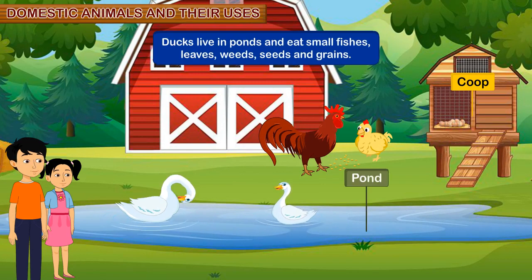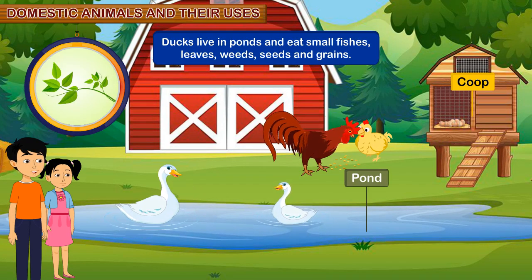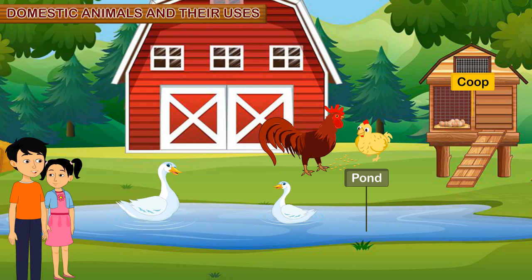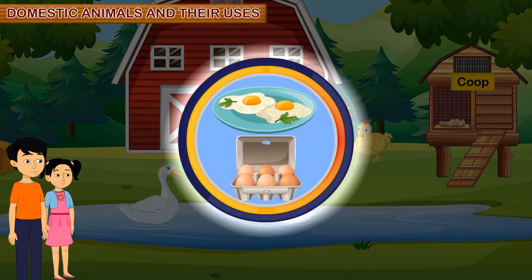Ducks live in ponds and eat small fishes, leaves, weeds, seeds and grains. Dina, tell me what we make using eggs? I know, brother. We make omelette using eggs. I like eating omelette.